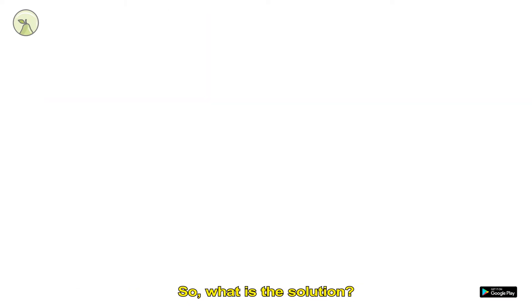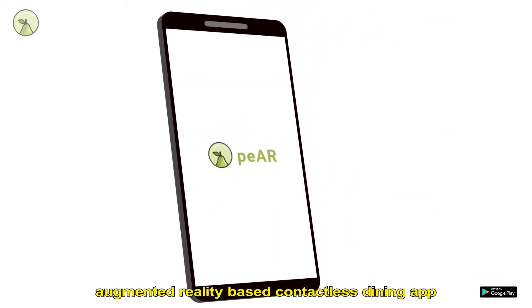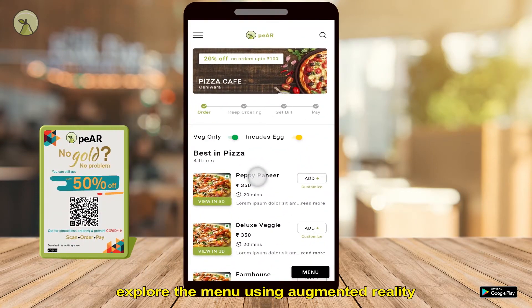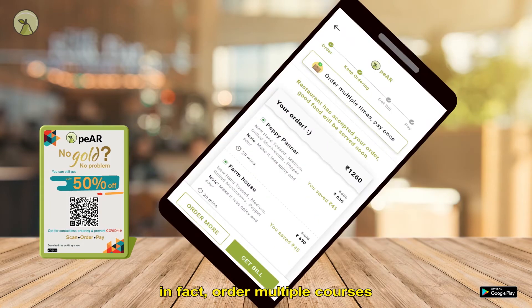So what is the solution? Introducing Pear — an Augmented Reality Based Contactless Dining App. You just have to scan the QR code on the table, explore the menu using Augmented Reality, and order from the same app.